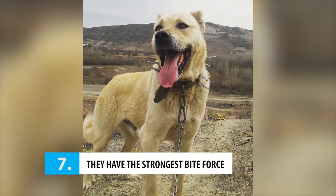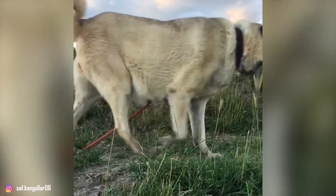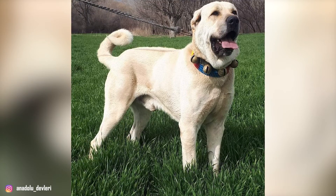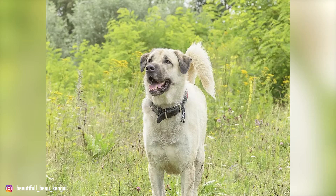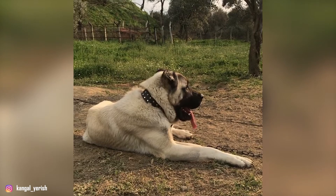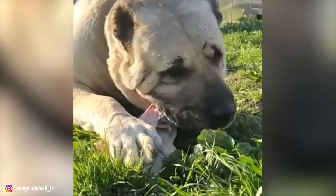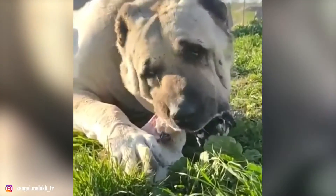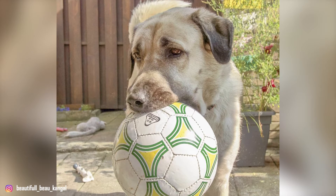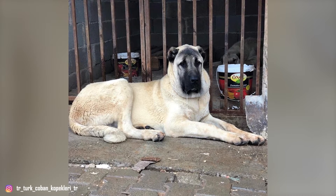Number 7: They have the strongest bite force. Given their history of having to fend off large predators like wolves and bears, it's no surprise that Kangols are one of the strongest dog breeds out there. When suspicious, they give an alarm call and place themselves between the perceived threat and their flock or their human. Then they try to scare the predator away and usually succeed. However, if the predator stands its ground, the Turkish Kangol has no problem resorting to physical confrontation. In doing so, the breed has been known to bite down with the force of 743 pounds per square inch (psi), which is the strongest bite force of all domestic dogs. For reference, the average tire pressure generally falls at around 32 psi. As such, the Kangol Shepherd has rightfully earned their spot as one of the strongest canines.